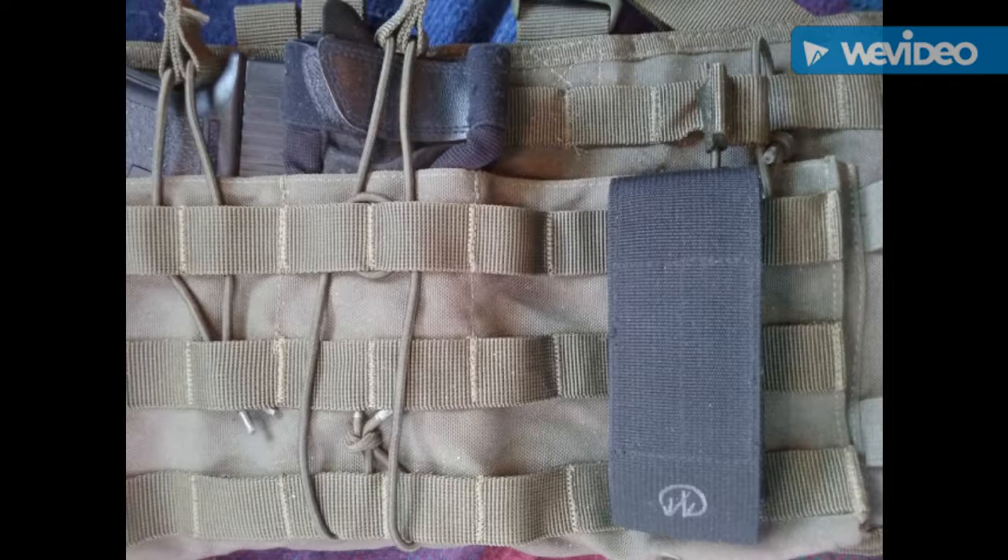In pouch number four I have my mechanics gloves — they could be moved to the shoulder bungee straps, but they work really well right there. Pouches five and six are open and that's where I put my cell phone and keys. My keys are bulky because I have a large whistle and some other survival-related items on there.